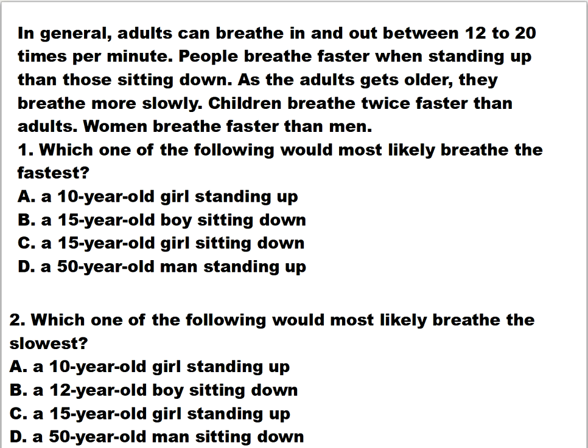Question number two: which of the following would most likely breathe the slowest? Is it A) a 10-year-old girl standing up, B) a 12-year-old boy sitting down, C) a 15-year-old girl standing up, or D) a 50-year-old man sitting down?